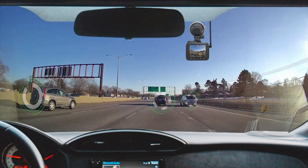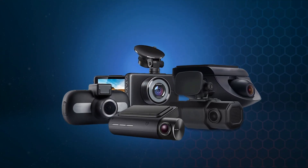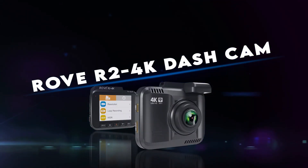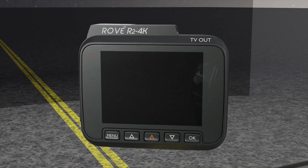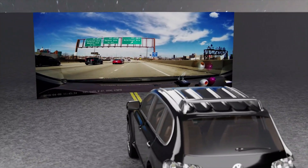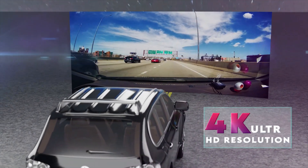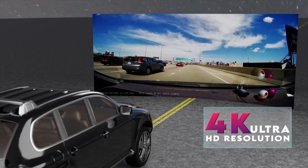It has a 150-degree wide-angle lens with an aperture of f/1.8, as well as parking mode, motion detection, G-sensor, loop cycle recording, emergency lock, timelapse, and slow motion capabilities. The Sony Starvis sensor ensures superb night vision footage. If someone impacts your parked car and the impact exceeds the G-sensor level, the camera will switch on, record a one-minute video, lock it, and save it in the emergency locked folder.